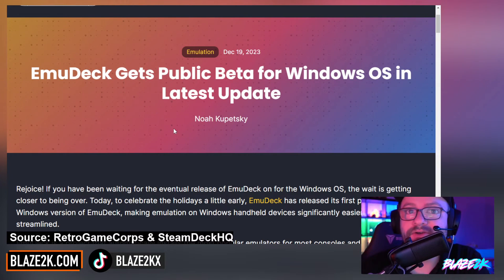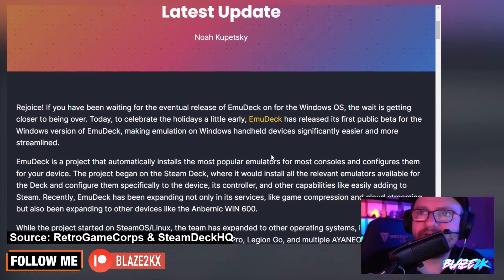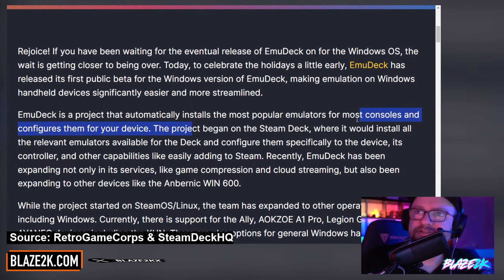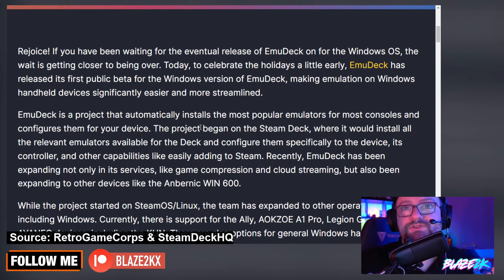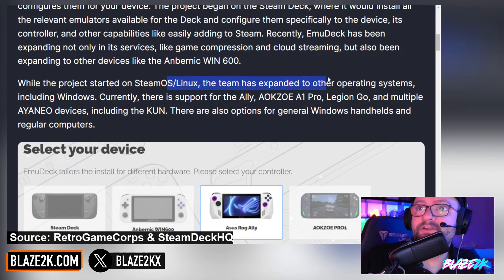EmuDeck gets a public beta for Windows OS in the latest update. This is awesome. Rejoice if you've been waiting for the eventual release of EmuDeck on Windows OS — the wait is closer to being over. EmuDeck has released its first public beta for the Windows version, making emulation on Windows handheld devices significantly easier and more streamlined. EmuDeck is a project that automatically installs the most popular emulators for most consoles and configures them for your device. The project began on the Steam Deck, where it would install all the relevant emulators and configure them specifically to the device's controller and capabilities, like easily adding your ROMs to your Steam library. Recently, EmuDeck has been expanding its services like game compression and cloud streaming, and also expanding to other devices like the Ambernick Win 600.